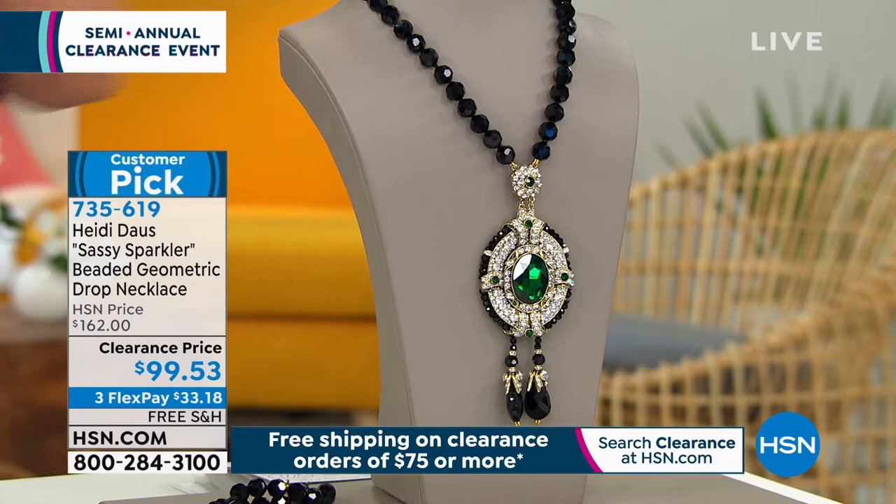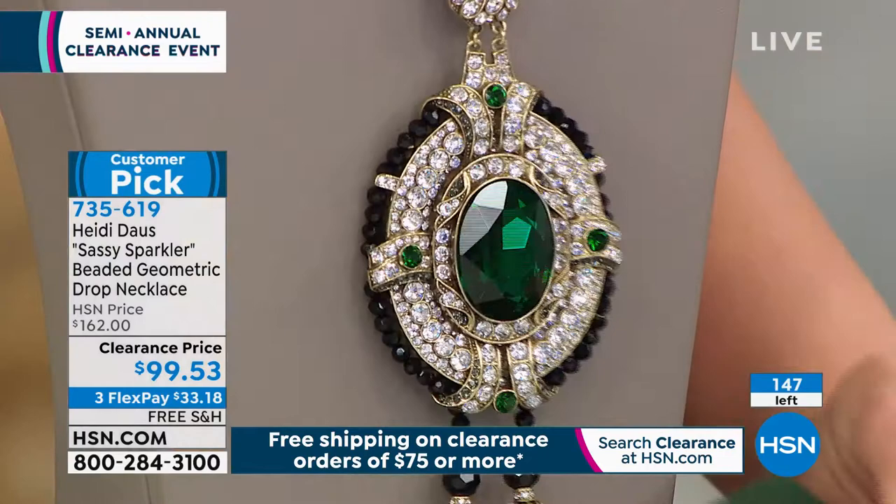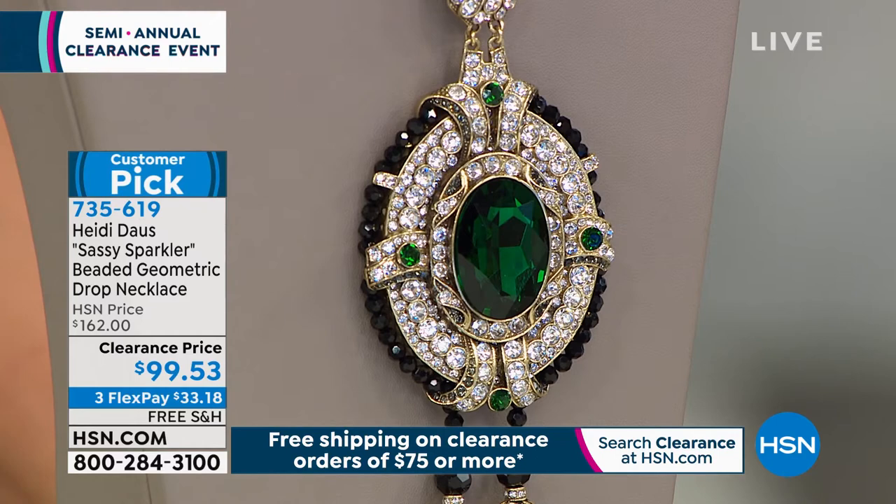When you get it home and examine everything it has to offer, you're going to understand that you treated yourself to something very fine. This is just drop-dead gorgeous. If you think it's beautiful here in the studio with our lighting, wait until you pick it up. You would never be able to get this for less than a hundred dollars any other day — this is a one-day-only opportunity. This is what Heidi Doss is known for, what made her world famous. You can get it today on flex pay with free shipping and handling.